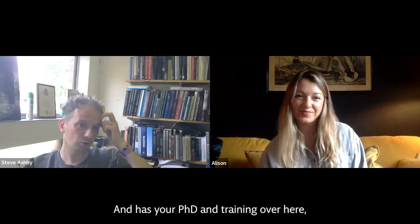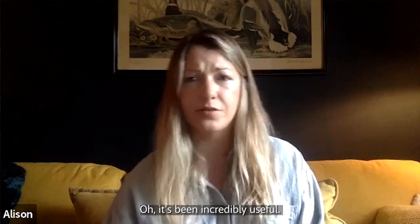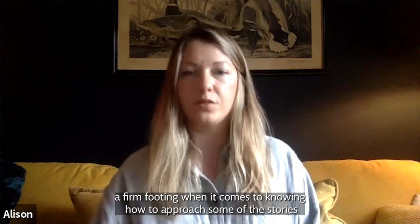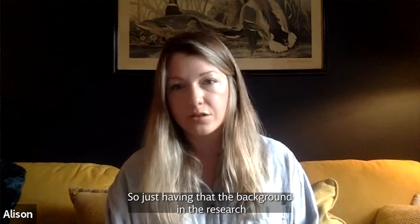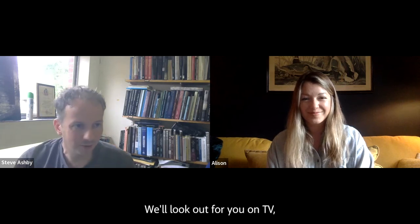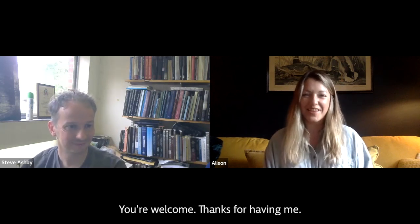Has your PhD and training over here been useful in helping with that? Oh, it's been incredibly useful. Without the PhD, I wouldn't really have firm footing when it comes to knowing how to approach some of the stories that I've been talking about. Just having that background in the research and being able to appreciate the research that other people have done, but also to query it on my own, has been incredibly helpful. Thanks a lot, Ali — we'll look out for you on TV. You're welcome, thanks for having me.